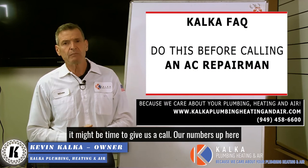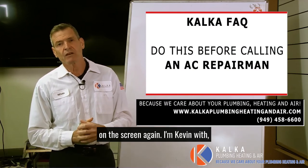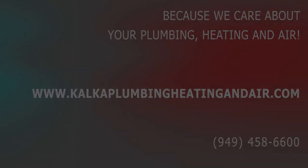At that point, it might be time to give us a call. Our number's up here on the screen. Again, I'm Kevin with Kalka Plumbing, Heating and Air. We'll see you next time.